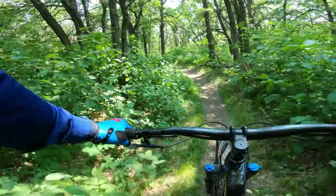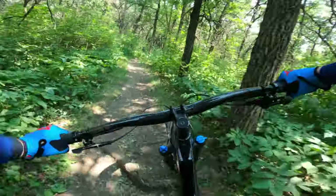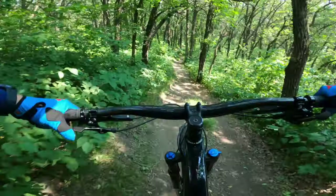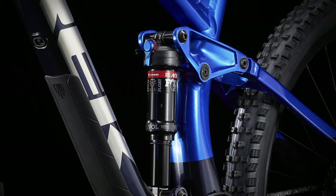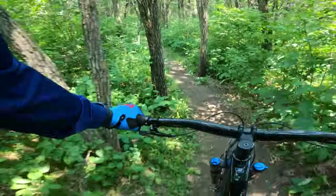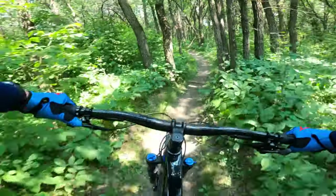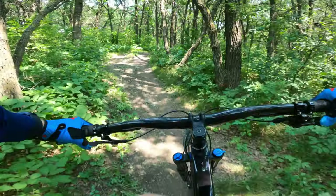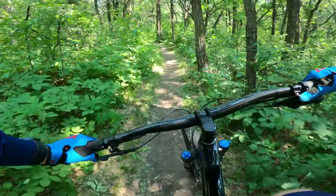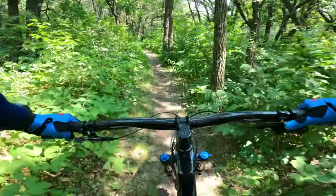This has Trek's Active Braking Pivot in the rear end, really allowing the suspension to react to acceleration and braking forces individually, so you get a bit more control when you need it. The Reactive Shock which Trek helped develop with Fox gives more firm support when you're pedaling heavily, and then as soon as it hits open terrain the shock opens really wide — just better control throughout the whole shock travel.